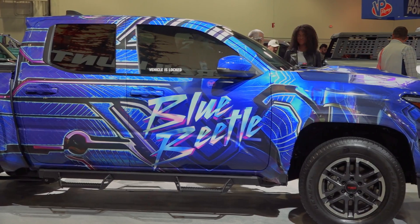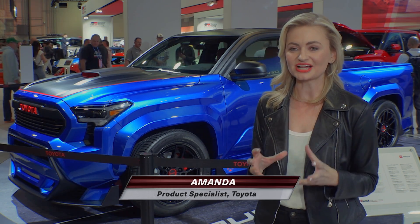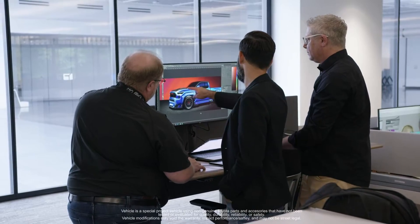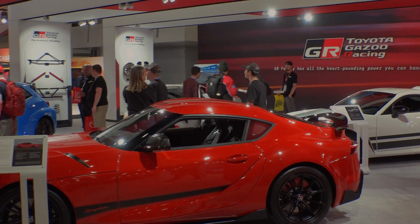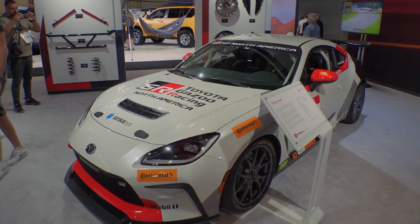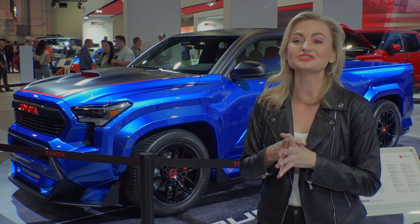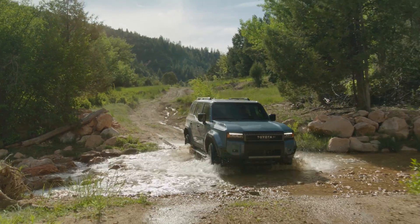Toyota really listens to where trends are going and what people really want, and the idea of the street truck is really coming back. It's just an opportunity for all the experts at Calty Design Studio to really get in there and have a lot of fun. We have the full Gazoo Racing family — the GR Corolla, the GR Supra, and the GR 86 here. We have all of the new Tacomas in a bunch of different flavors, and we also have the new Land Cruiser which is making a comeback.